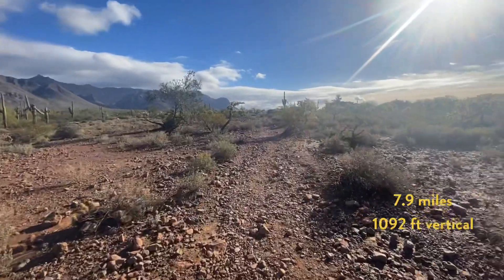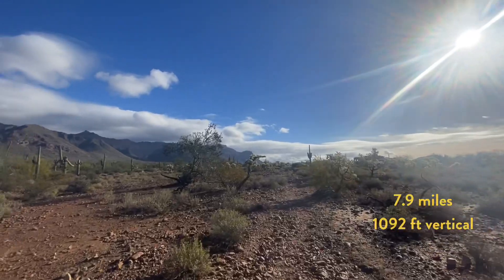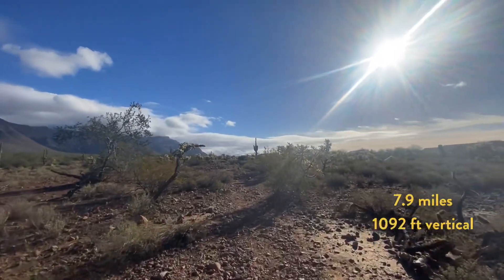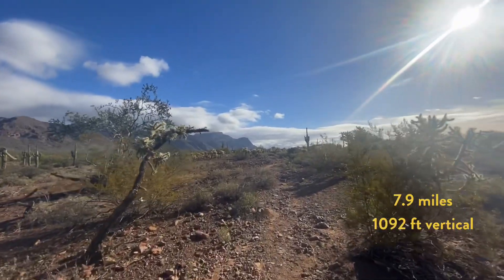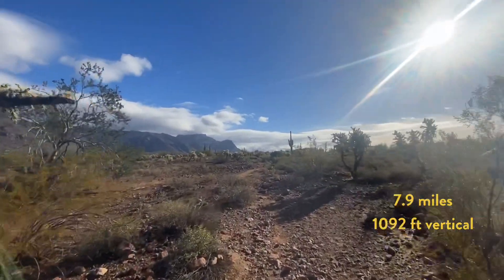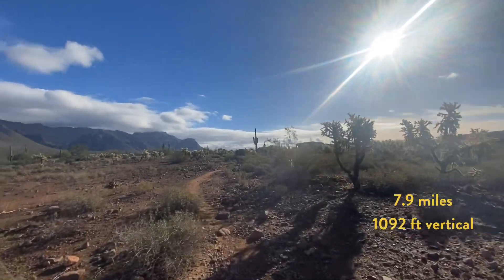Hey, it's David Holka and today I'm doing a new hike for me, so we will learn it together. It's called Hog Canyon. The funny thing is I've been on this trailhead before — the portion I'm on right now is how you get to Broadway Cave. I didn't even know this is where Hog Canyon was. This is in Apache Junction. It's 7.9 miles and a thousand-something foot vertical. It's the same trailhead as Broadway Cave through Monument Canyon on AllTrails.